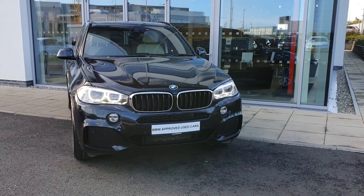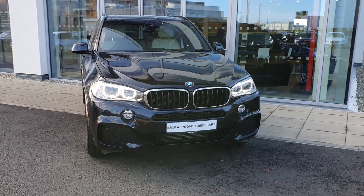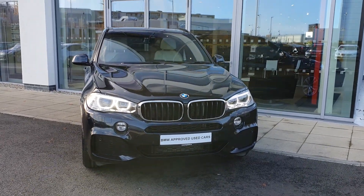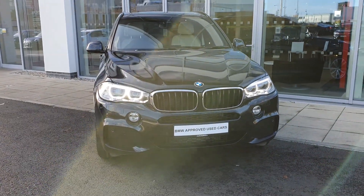How are you doing folks? James Farrer here, junior sales executive over at BMW Charlestown, Joe Duffy. And today I have this absolutely mint 2018 BMW X5 S-Drive 25D M Sport.